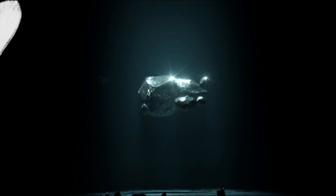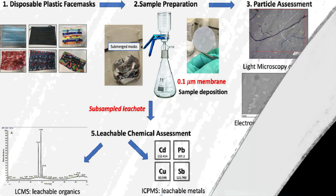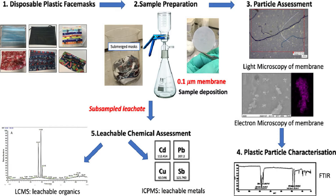I will mention only one of these and how bad it is. On this image we have a graphical abstract of the study which gives you the whole study in a nutshell. It tells us about the masks used, the sample preparation, the particle assessment, light microscopy of membrane, electron microscopy membrane, and then the plastic particle characterization and the leachable chemicals assessment.